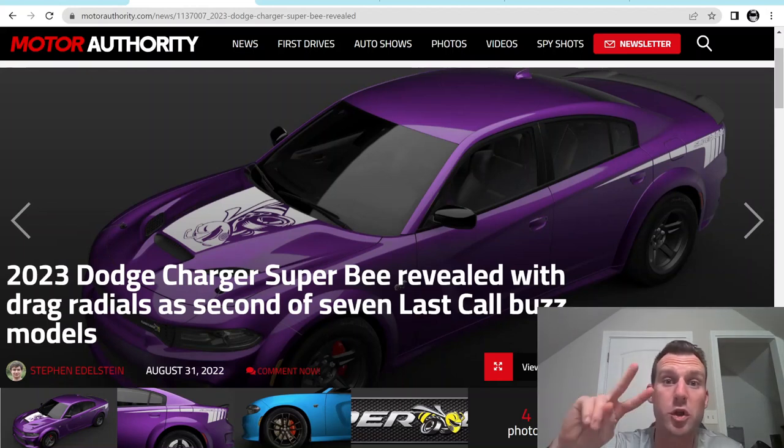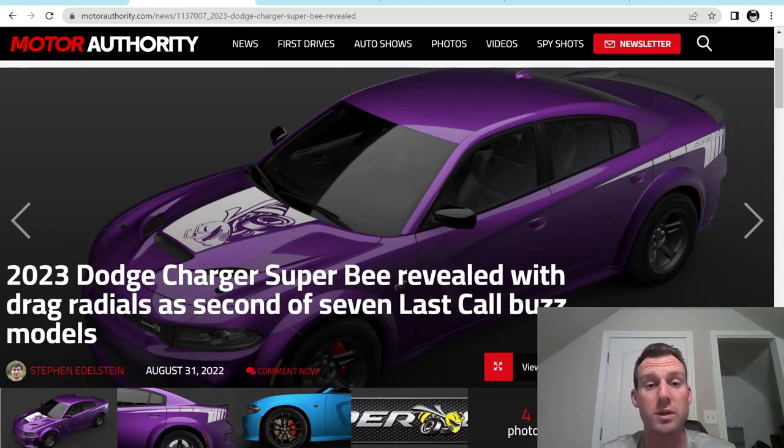Dodge has released number two of the seven special editions they're going to be releasing for 2023. And this one, number two, is way better than number one. Changed my mind. We got the Charger Super Bee coming out. Super Bee is kind of code for 1320 Charger, and a lot of you guys know what the 1320 was back a few years ago with the Challenger 1320.